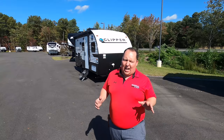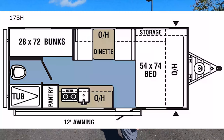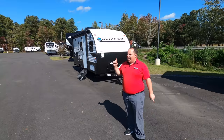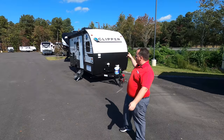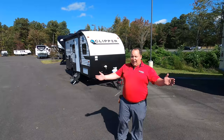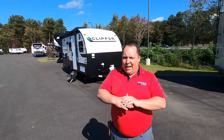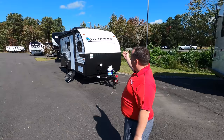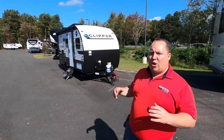Hey everyone, I'm Matt, welcome back to another video. Today I'm super excited — we're taking a look at one of the smallest bunkhouse travel trailers on the market, the 2021 Coachman Clipper model 17BH. We're going to look at the outside features first, then the inside features, then give you three things we love and three things we dislike. My name is Matt from Matt's RV Reviews Towables, the world's only channel giving you a true and unbiased review of travel trailers, fifth wheels, and toy haulers.